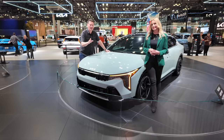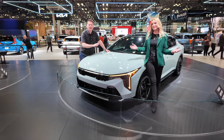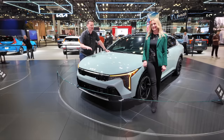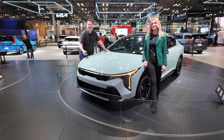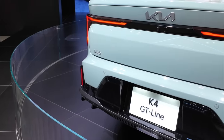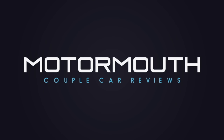They always roll out the fancy model at shows, so this is the GT Turbo. It will be interesting to see how the more basic trim looks with standard wheels — will it still look this sporty? We'll have to wait and see. That's our first look at the new Kia K4 from the New York Auto Show. We hope you enjoyed the video — subscribe and we'll see you next time.